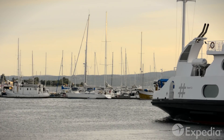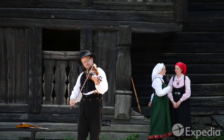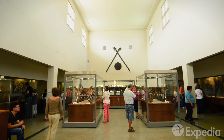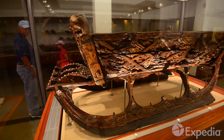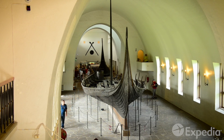Take the short ferry to the museums of Byggdøy to journey deeper into Oslo's rich history. Visit the Viking Ship Museum to see a stunning display of 800-year-old longships. Many believe these fierce warriors were amongst the greatest seafarers that ever lived.